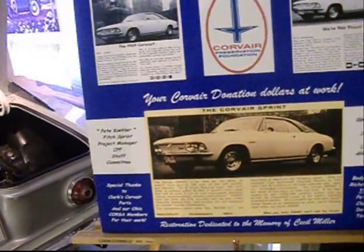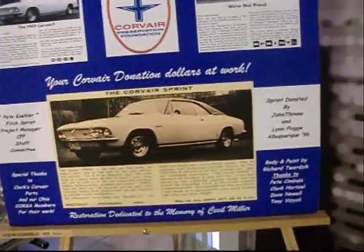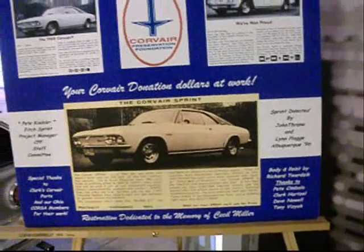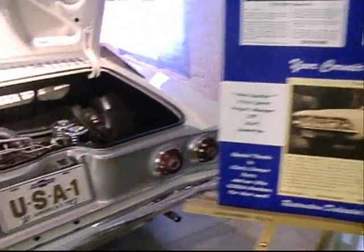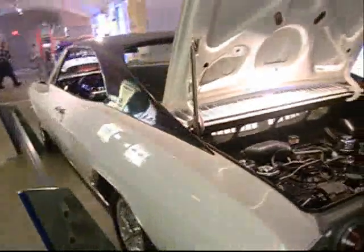Restoration dedicated to the memory of Cecil Miller. Thanks to Pete Cimbala, Farkartzel, Dave Newell, and Tony Vitsiak. Course of Ohio restored John Fitch's personal demo.